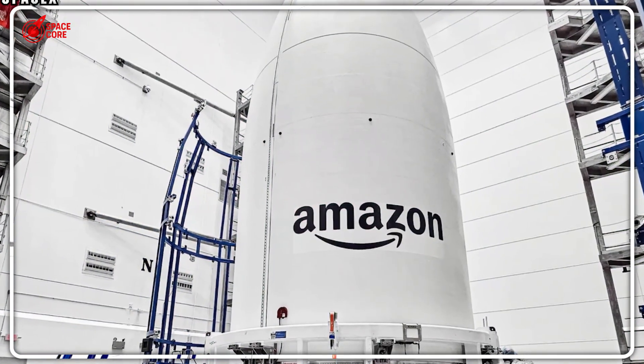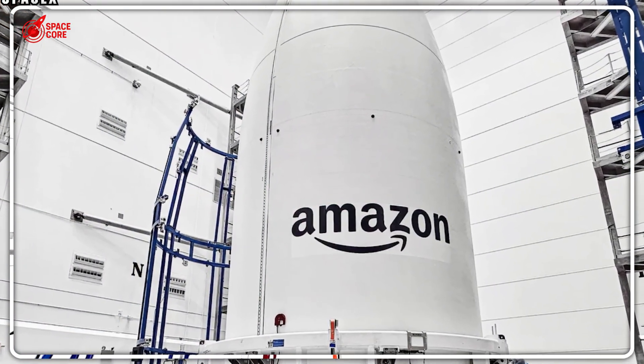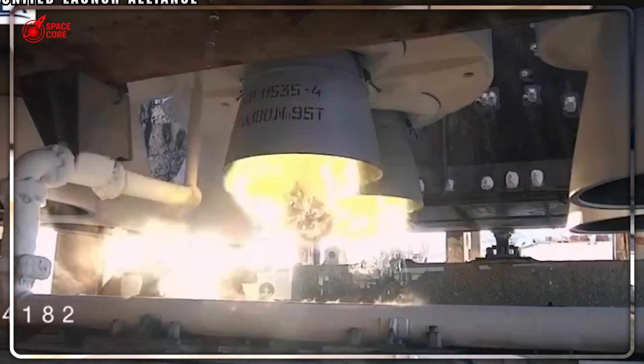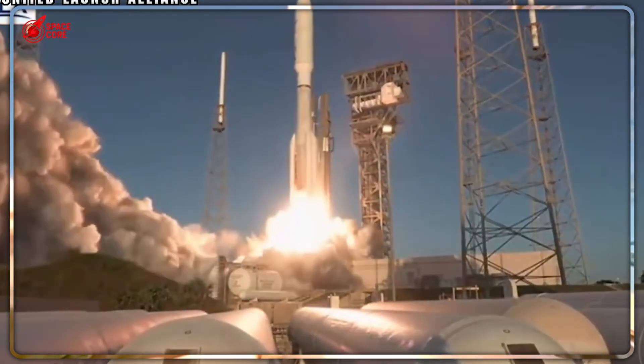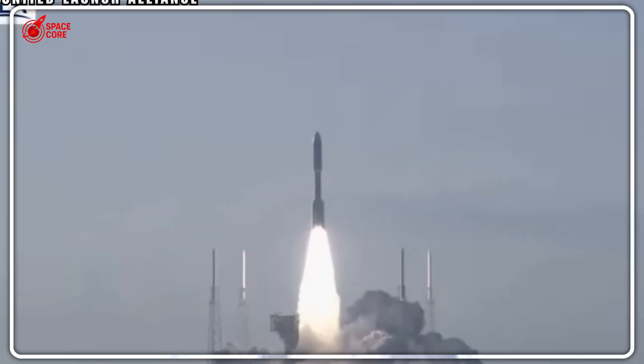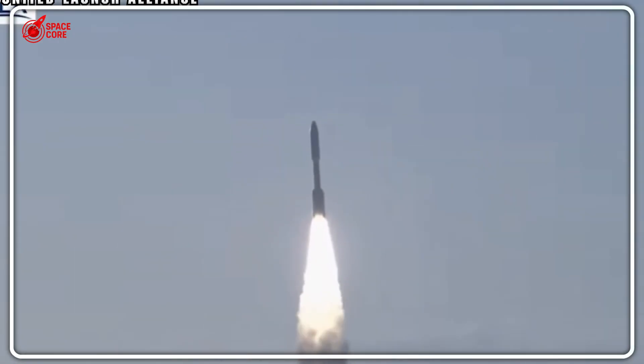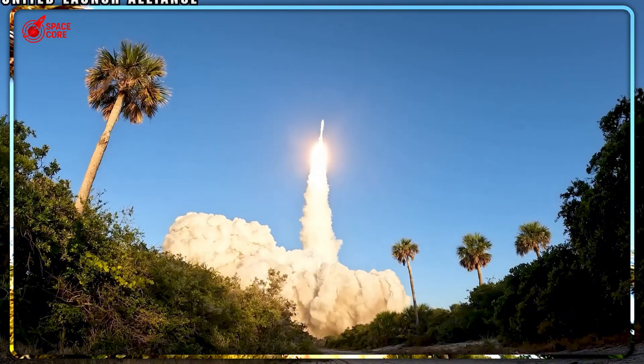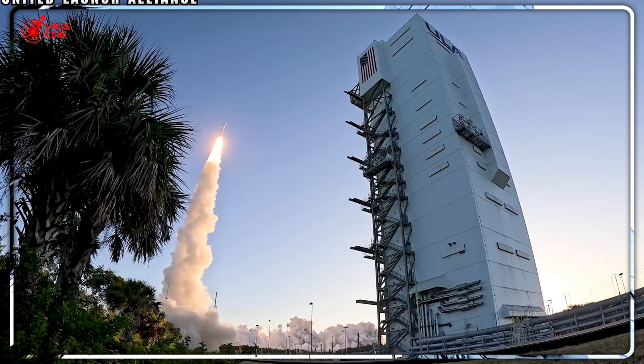Amazon just signed their third SpaceX contract for Kuiper satellites, despite Jeff Bezos spending $10 billion specifically to avoid depending on Elon Musk's rockets. While Falcon 9 launches every 2.7 days with 99% success, ULA has a 70-mission backlog, and Blue Origin's New Glenn still can't get off the ground.